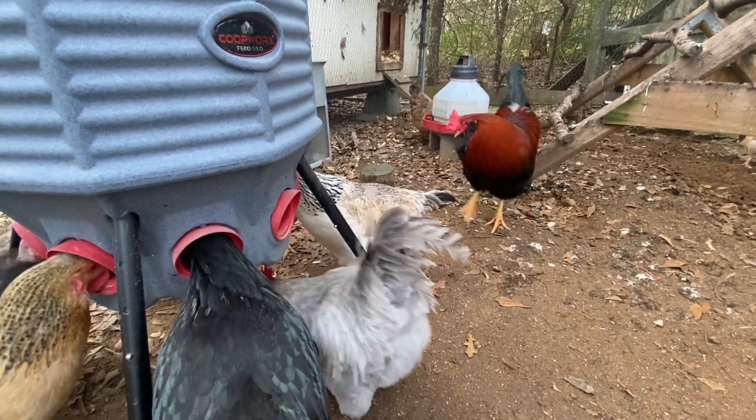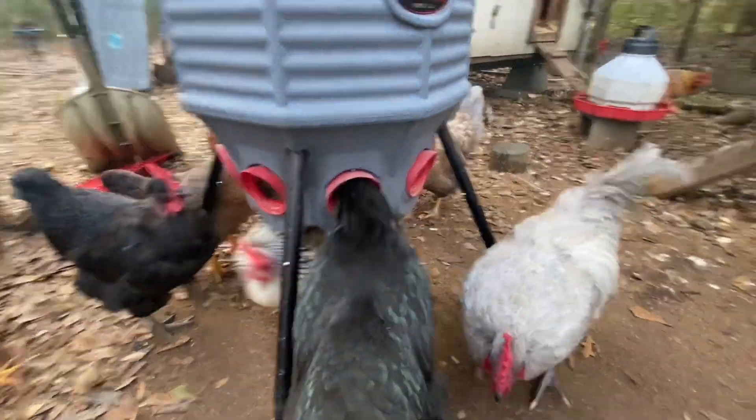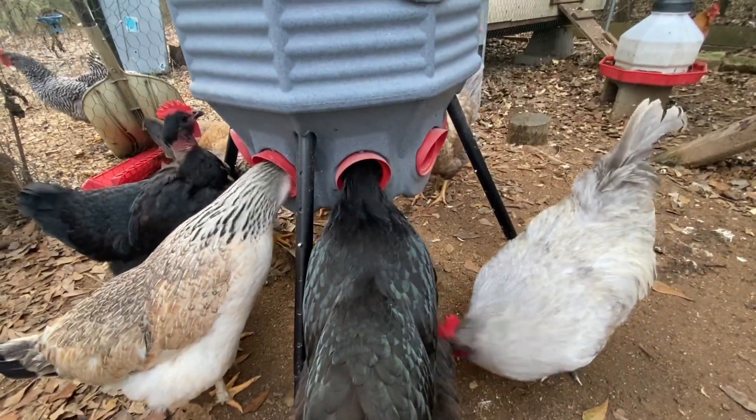He sees him eating and he's like, you're not supposed to be here. You'll be nice.